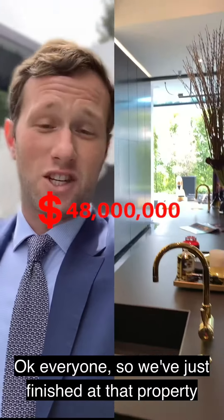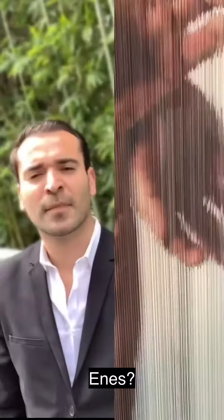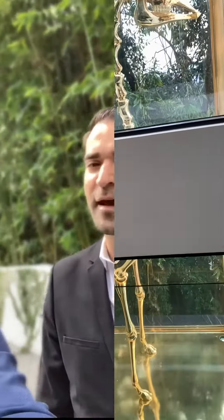We've just finished at that property, and I actually really, really liked it — I think it's the best Skyline Development we've seen. Ennis agrees it's the best project from Nile as well. Really liked the house.